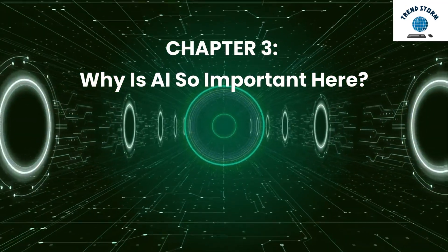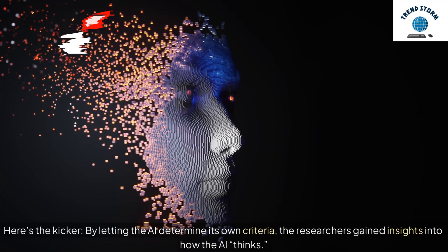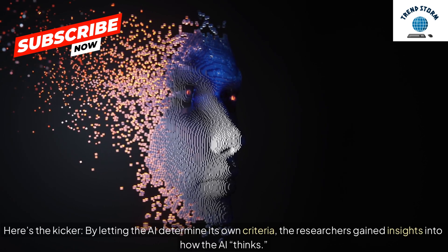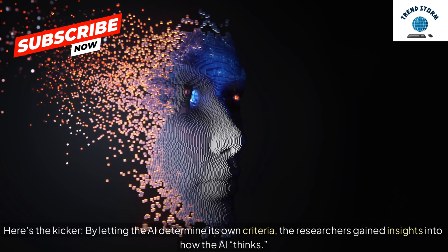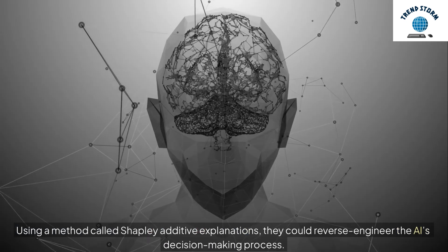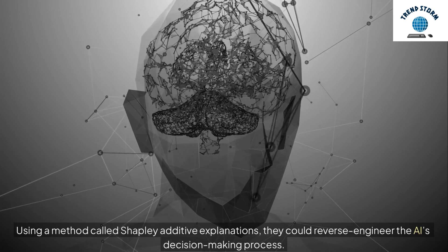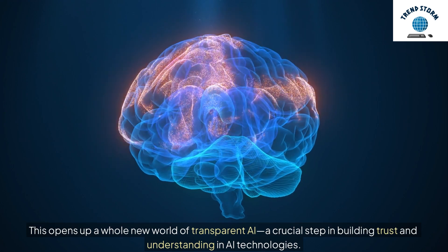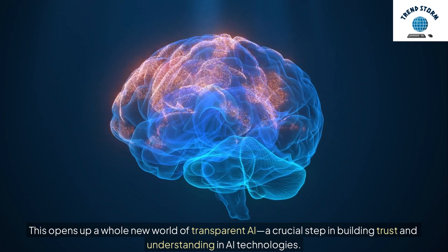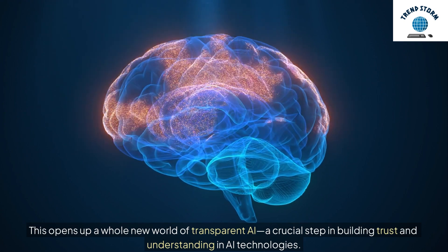Chapter 3: Why is AI so important here? By letting the AI determine its own criteria, the researchers gained insights into how the AI thinks. Using a method called Shapley Additive Explanations, they could reverse-engineer the AI's decision-making process. This opens up a whole new world of transparent AI — a crucial step in building trust and understanding in AI technologies.